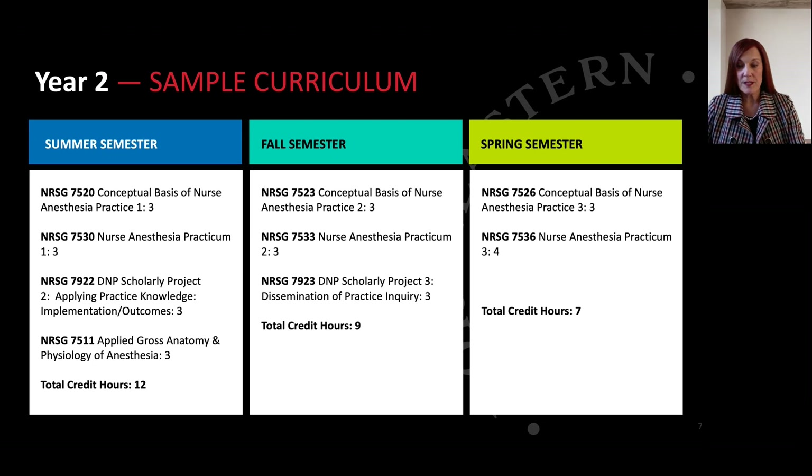Year two brings a whole new level of excitement as we introduce our skills lab and our simulation in the summer prior to entering your clinical. We prepare you greatly for your entry into the clinical anesthesia world. In addition, you will be immersed in your doctoral project work with your proposals, data collection and analysis leading to the final dissemination of your project.